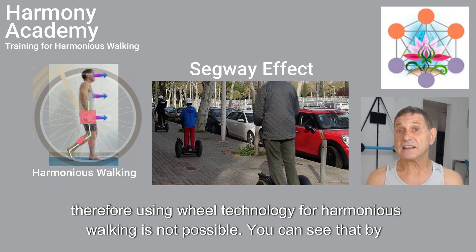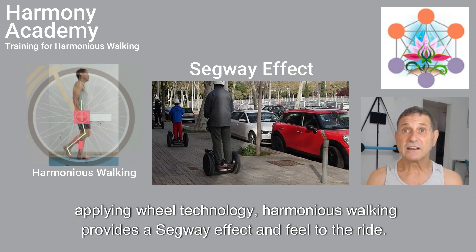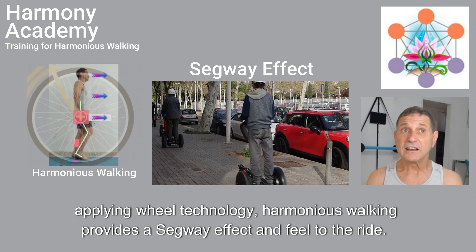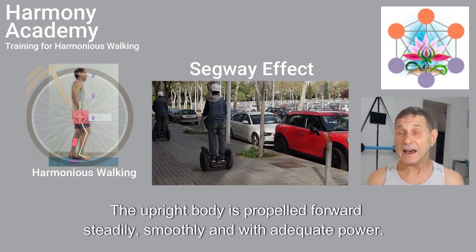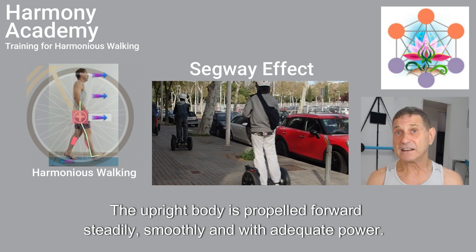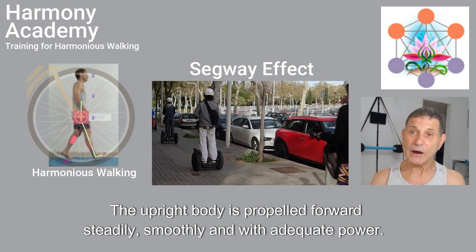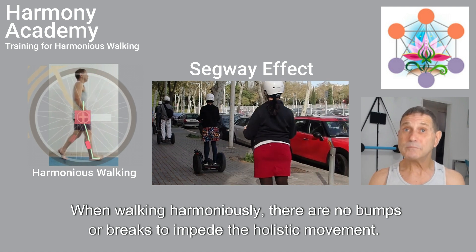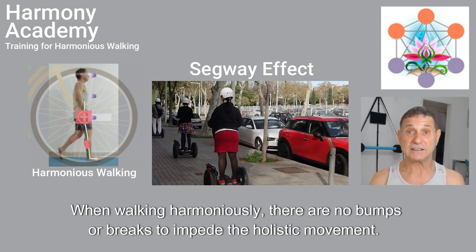You can see that by applying wheel technology, harmonious walking provides a Segway effect and feel. The upright body is propelled forward steadily, smoothly, and with adequate power. When walking harmoniously, there are no bumps or brakes to impede the holistic movement.